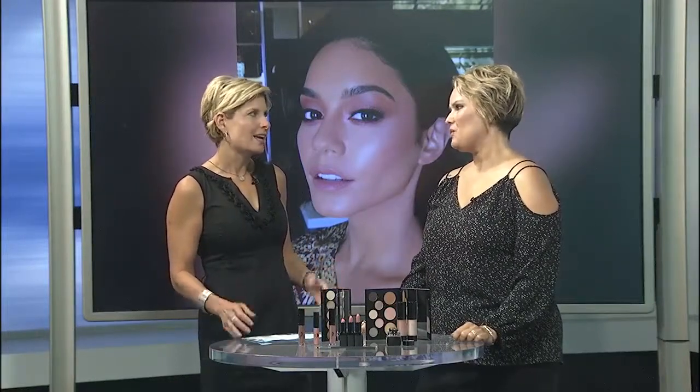Straight off the red carpet makeup. Celebrities spend a lot of time and a lot of money to get these looks — but that doesn't mean you have to.